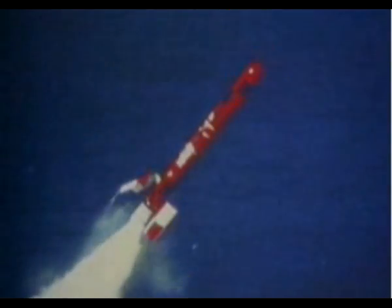Meet the smartest missile in the Navy, Tomahawk. It can be launched from above, on, or from beneath the sea.